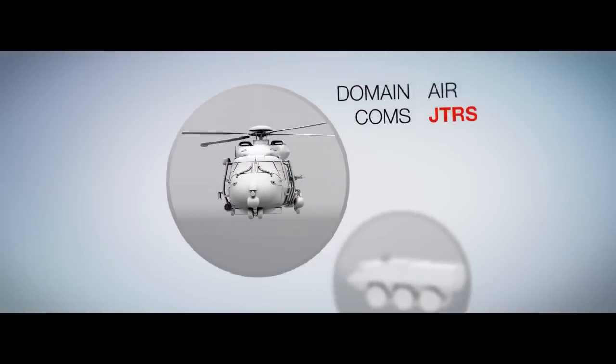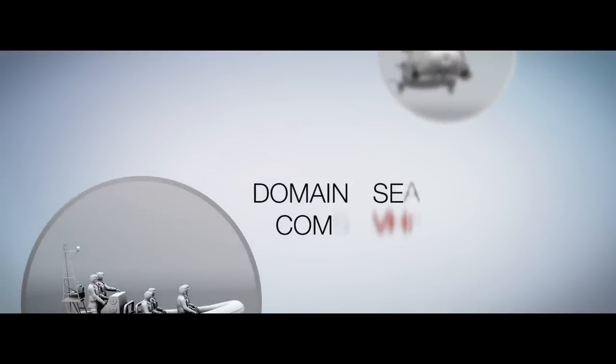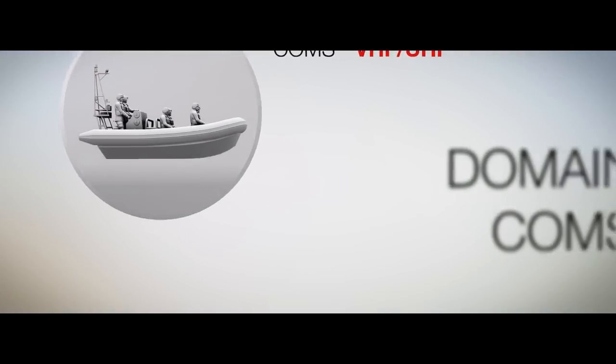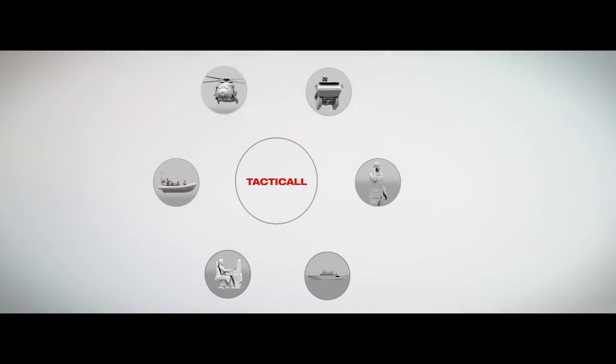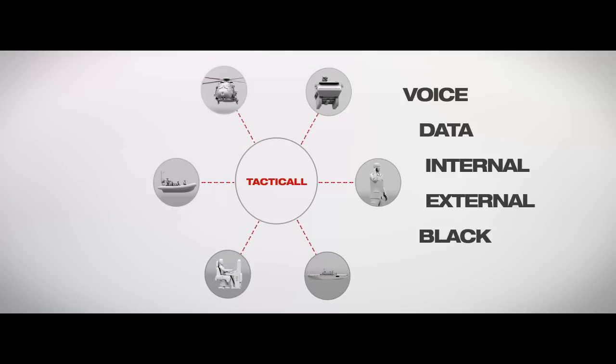Complex operations usually involve many different resources, each with their own specific communication solution. Tactical binds all those different systems together, enabling seamless communication of both voice and data, internal and external, black and red.